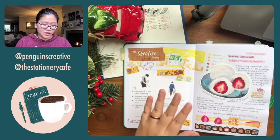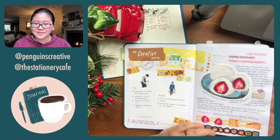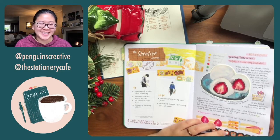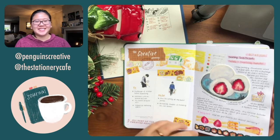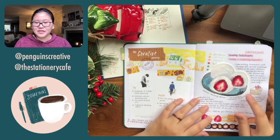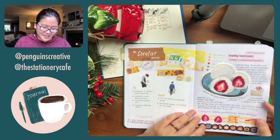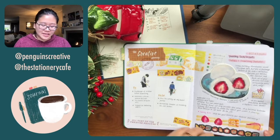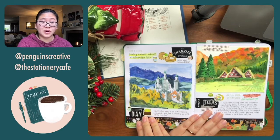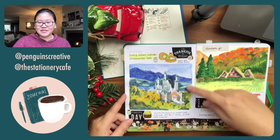Starting here is the logging of our meetups. This is our first meetup in October — we drew strawberry daifuku, strawberry desserts — I illustrated some down here. And then this is the week we painted the Swan Castle, Neuschwanstein Castle, so I recreated a quick one here.